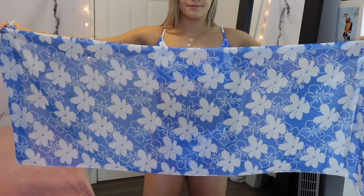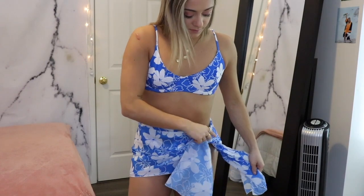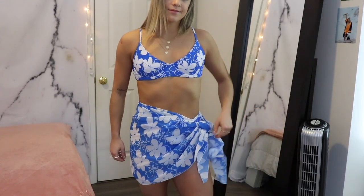I mentioned in my previous bikini haul that I love sarongs — they're so cute and easy to throw on for the beach while still looking put together. Black Bow sent me another sarong to go along with the Willow bikini. The last one they sent was white, but this one is the same Hawaiian print. It's pretty sheer since it's a beach cover-up and not meant to be completely opaque. If you needed a sign to go get yourself a sarong, this is it.